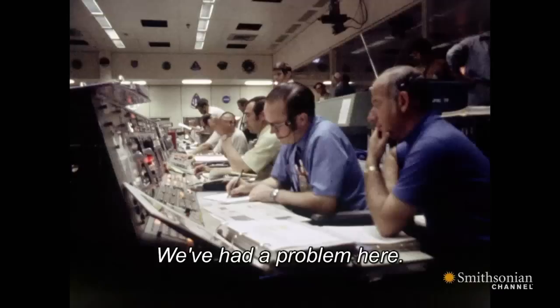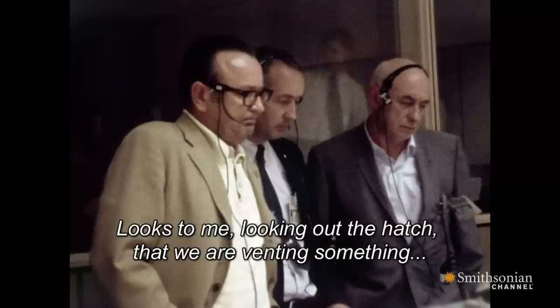Say again, please. Houston, we have had a problem. It looks to me, looking out the hatch, that we are venting something.